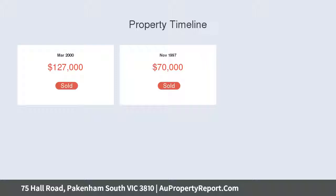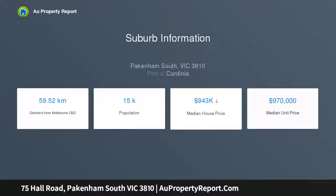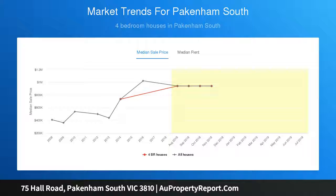The home features rooms of generous proportions, lavishly decorated and equipped with quality inclusions. Highlights include a formal lounge room featuring French doors and a solid wood fireplace, and a stunning French provincial-inspired kitchen featuring a 900 millimeter stainless steel upright stove, dishwasher, walk-in pantry, and blackwood bench tops, with an adjoining dining area.